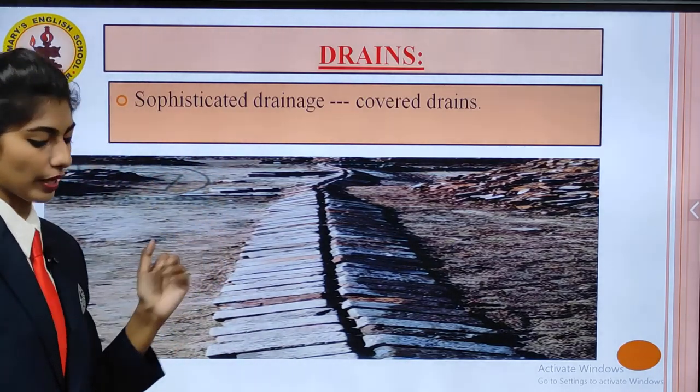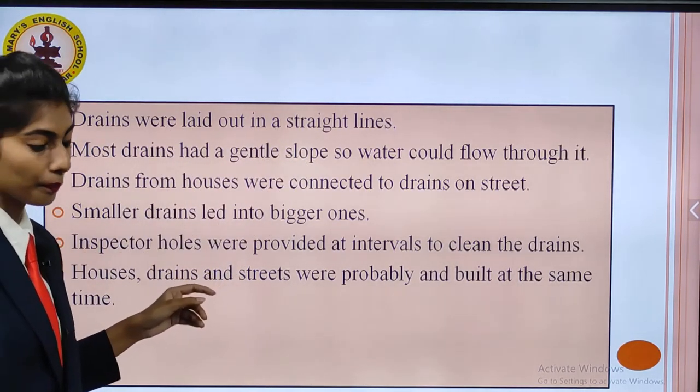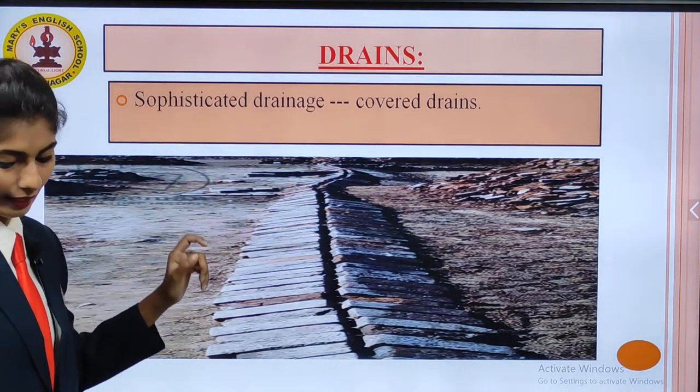Then we talk about drains — sophisticated and covered drains. Those people were alert about their health and hygiene. Drains were laid out in straight lines and covered with bricks. Most drains had a gentle slope so water could flow through them. Drains from houses were connected to drains on the street, and smaller drains led to bigger ones. Inspector holes were provided at intervals to allow cleaning of the drains. Houses, drains, and streets were probably all built at the same time.